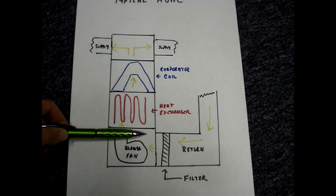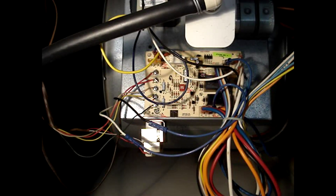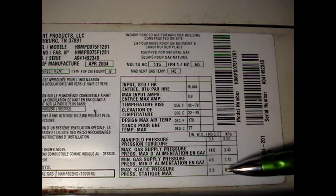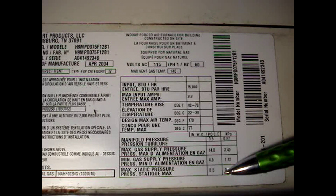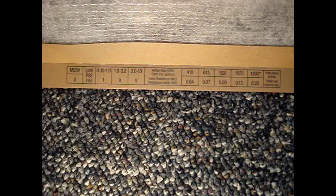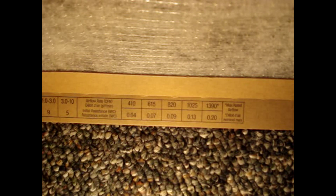Installing a filter that is too restrictive for your system's fan speed, or not changing the filter often enough, can be costly. The key to selecting the right filter is to know the fan speed for your system. This plate is located inside the furnace — notice that the maximum static pressure is 0.5 inches of water column. The rule of thumb is that the filter's restriction should be no more than 20% of this number, which is 0.1 for this furnace. Printed on better quality filters, you'll find a chart showing the MERV rating and how much resistance the filter has at various fan speeds.